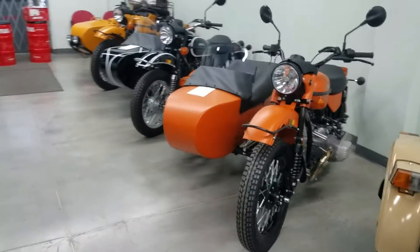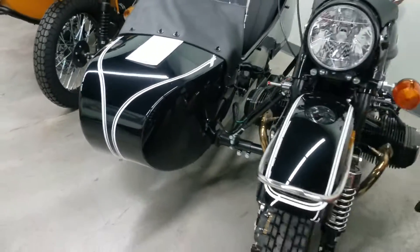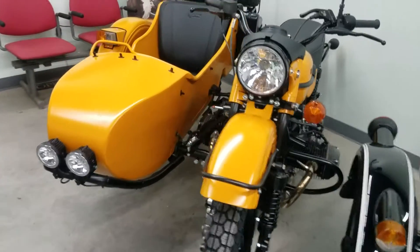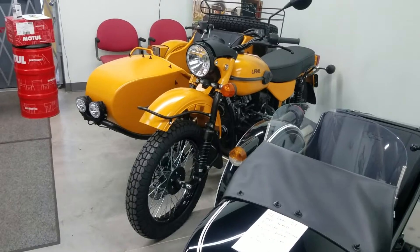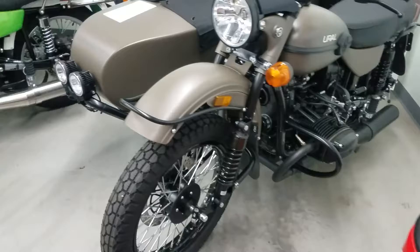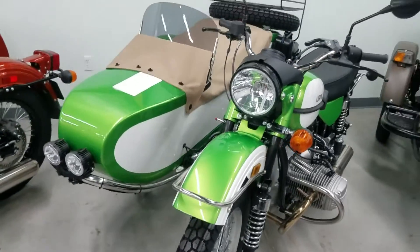Getting back to the new units — we have a 2021 Ural CT Outback Orange and a 2021 black and white. I thought we had the black and white sold but the customer ended up going with a different model — they went with a Gear Up we sold last month. We also have a 2020 burnt orange Ural Gear Up with the black motor, and an olive drab in stock configuration with the black powertrain and black exhaust.